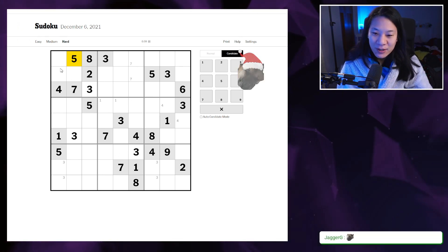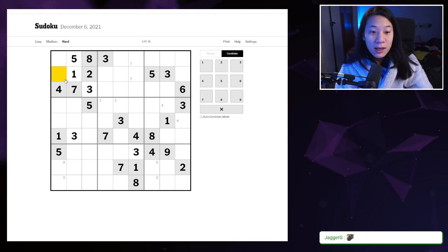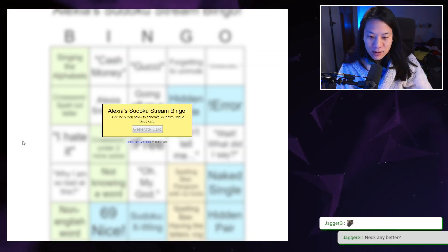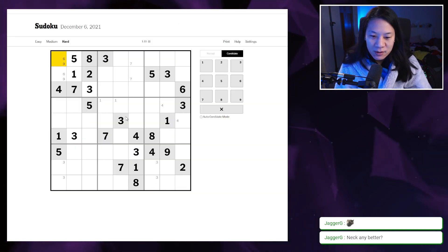Good morning Jagger. I have a one here which means these are nines and sixes — a 69 start! That is a beautiful start to the puzzle. Six and nines are placed there.